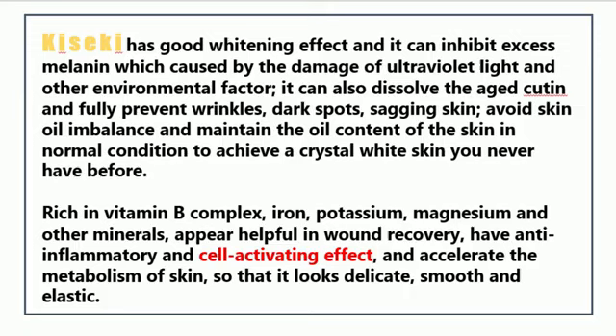Kiseki has a good whitening effect and can inhibit excess melanin caused by damage from ultraviolet light and other environmental factors. It can also dissolve aged keratin and fully prevent wrinkles, dark spots, and sagging skin. It avoids skin oil imbalance and maintains the oil content of the skin in normal condition to achieve a crystal white skin you never had before.